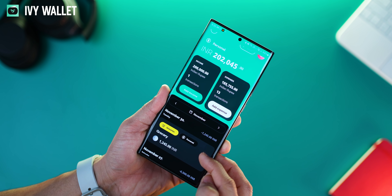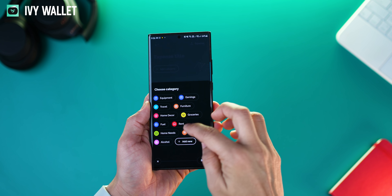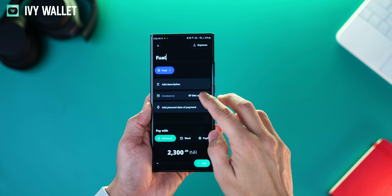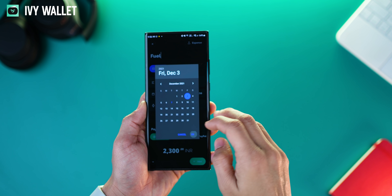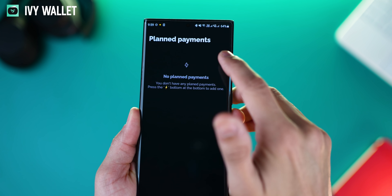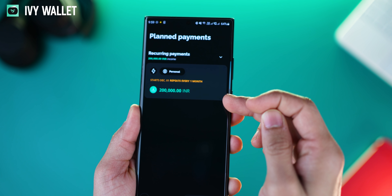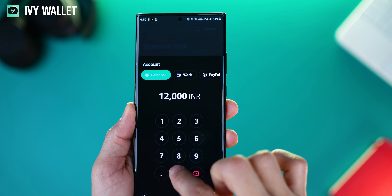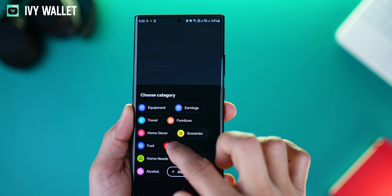Every income or expense that you record can be put in a specific category, which is recommended. You can give it a title or name, a description, and associate it with a specific date and time. The app also allows you to automate certain income and expenses like your salary at the start of every month, or payout of rent or subscriptions to streaming services as expenses every month.